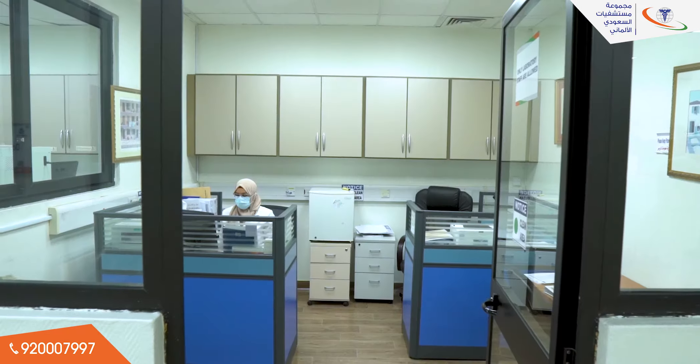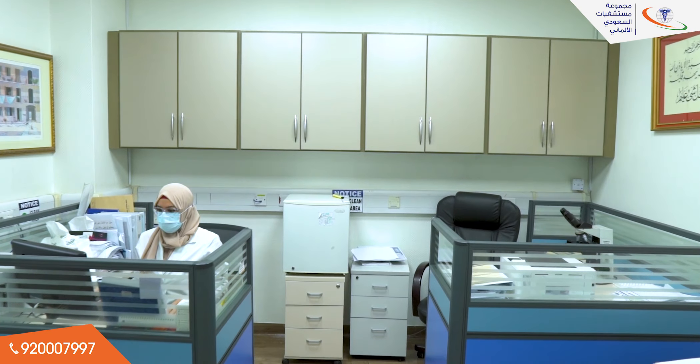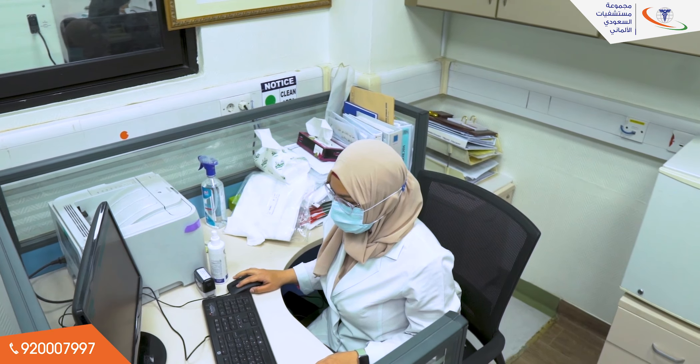The laboratory has 49 highly qualified staff members performing about 500,000 tests per year.